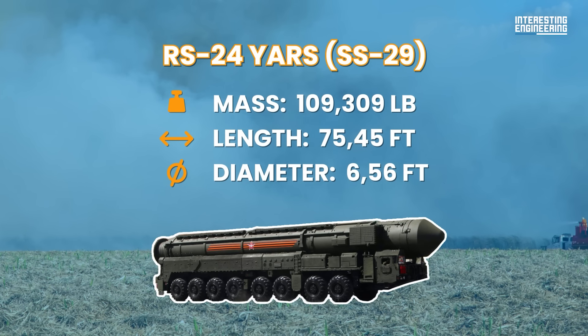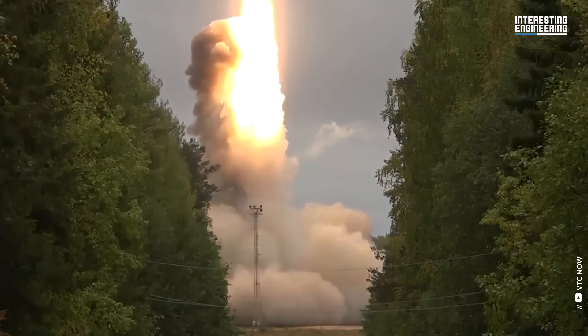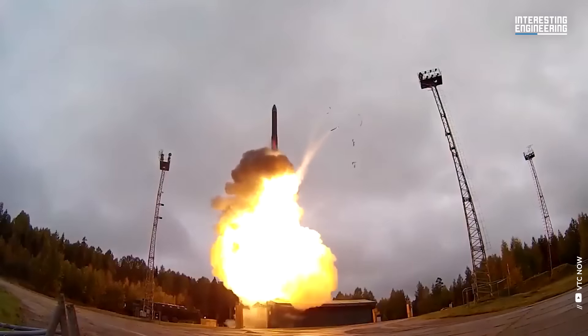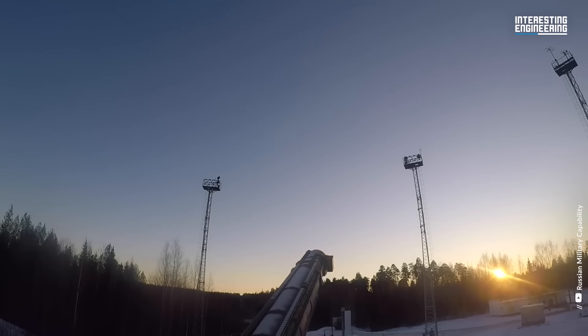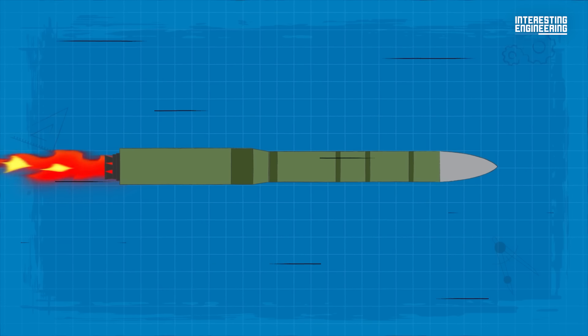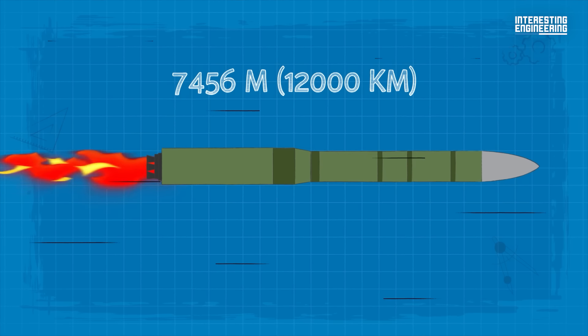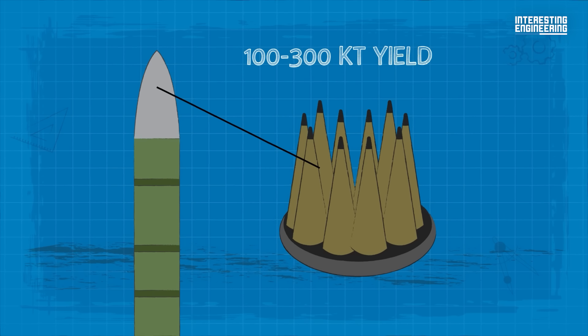Number 4: RS-24 Yars. This ICBM was developed both as a road-mobile and silo-based system that would use the same missile as the RS-12M Topol-M. Yars is planned to become the mainstay of the ground-based component of the Russian nuclear force. It has a range of 7,456 miles or 12,000 kilometers, and is MIRV-equipped, capable of carrying up to 10 independently targetable warheads with 100 to 300 kiloton yield.